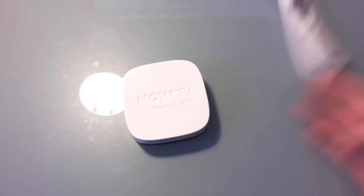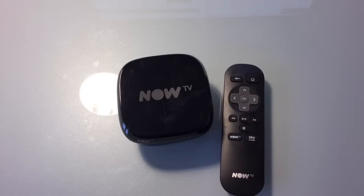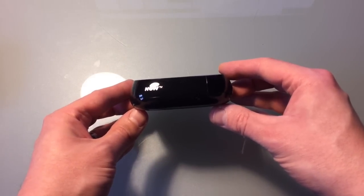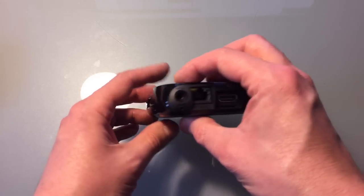Now we're in 2015, and the folks at Sky decided the old white Now TV box needed a refresh. Enter the new black Now TV box, which comes with a number of upgrades. It's now based on the Roku 3, which means it supports 1080p video, has an Ethernet socket, a micro-SD card slot, a USB socket, and a much faster processor.